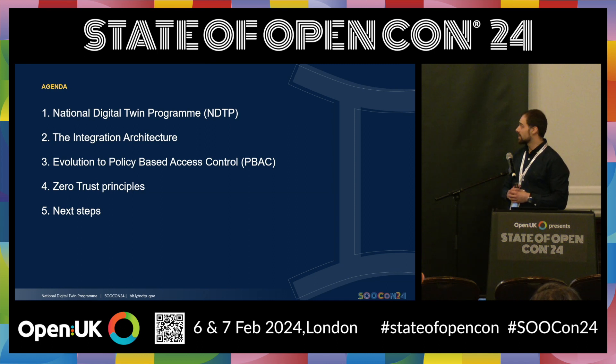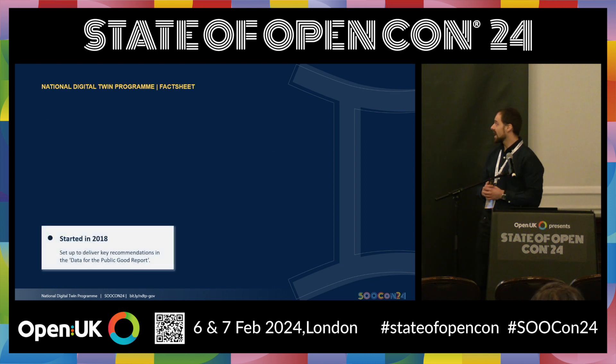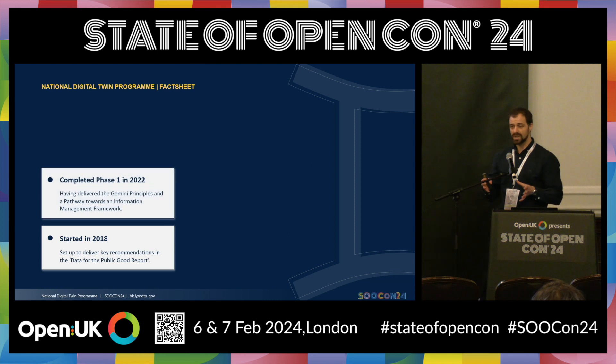So I'll start off with a bit of background on the program. This is an R&D program that started in 2018. It recently, in 2022, completed what we call phase one — a phase of work where they released some really important papers. The Gemini Principles is such a paper, along with a pathway towards an information management framework. These are available online. They basically set out the things to pursue in order for the UK to achieve a national digital twin — a digital asset available to government, society, SMEs, and so on.